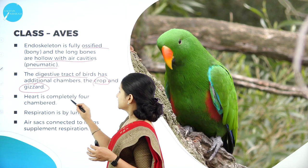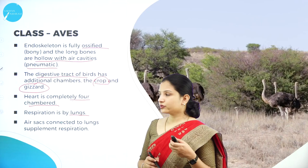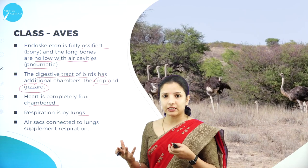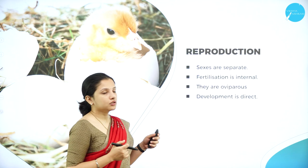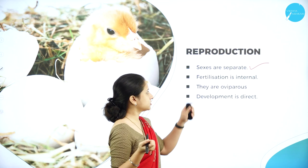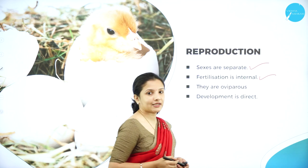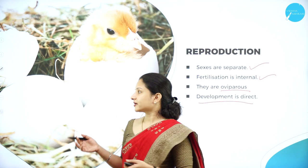The heart is completely four-chambered, with two auricles and two ventricles. Respiration is mainly by lungs, and air sacs connected to the lungs supplement respiration. In reproduction, the sexes are separate and fertilization is internal. Birds are oviparous — they lay eggs after internal fertilization — and the development is direct.